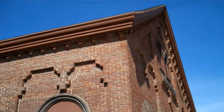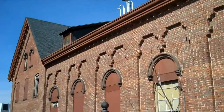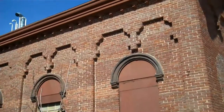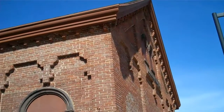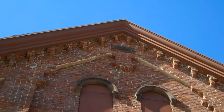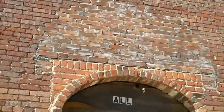Sadly, this building here looks so forlorn, abandoned, despite its beauty, its intricate brickwork. This building was built in 1854 and used as a mission chapel.